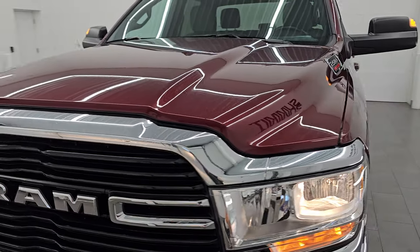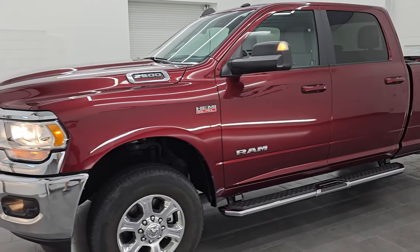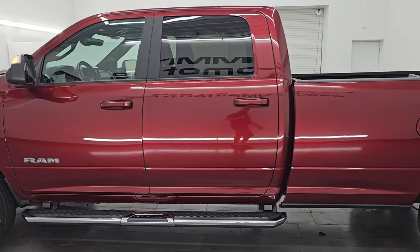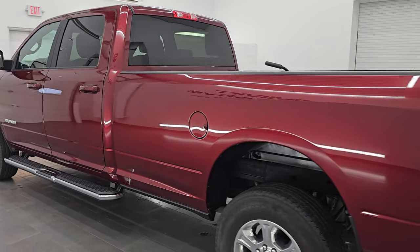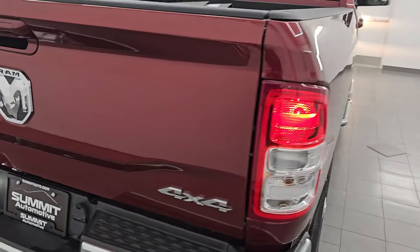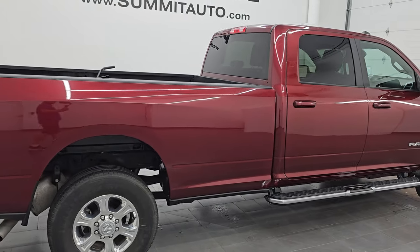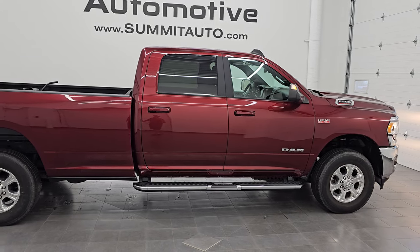I would highly recommend this truck from a quality and condition standpoint. Really nice ride, good looking color, nicely equipped, nice step bars on it. To see more pictures of this truck or one of our other 550 new and used cars, trucks, SUVs, minivans, Wranglers, half tons, three quarter tons, one tons — you name it, we got it. Go to summitauto.com — full pictures and descriptions of every single vehicle, all at summitauto.com.